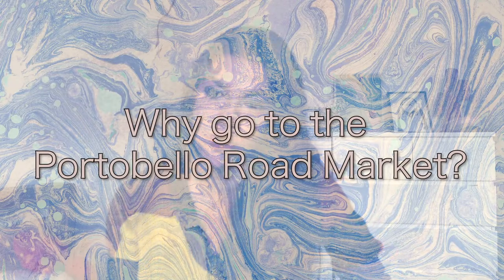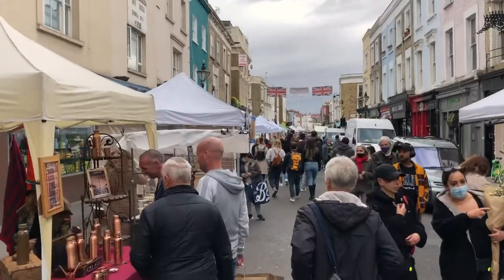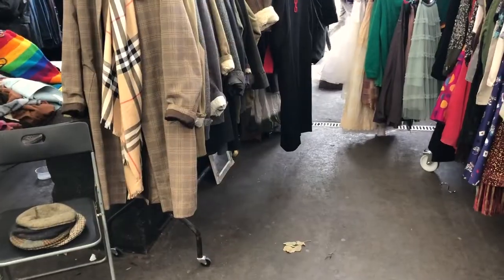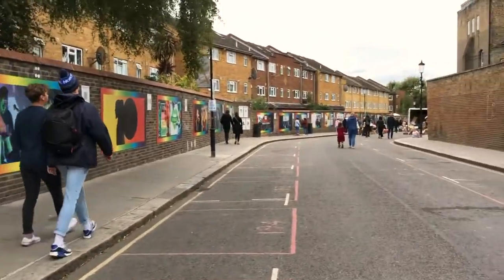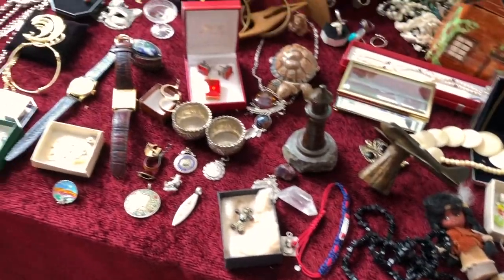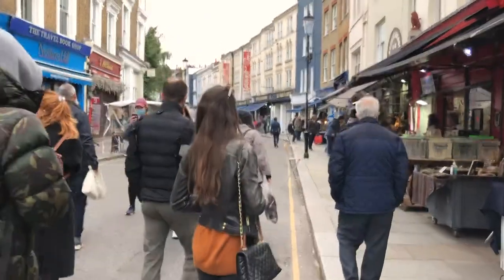Why should you actually visit Portobello Road Market? Well, it's one of the world's most famous street markets, and it's full of all different kinds of stalls — you can buy antiques, get vintage clothes, thrift clothes, get a great bargain on secondhand items, enjoy food and street art or street music, and see one of the world's most diverse neighborhoods in London. Ever since the 19th century when the market started, it's been visited by millions of tourists every year.